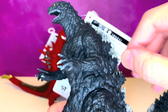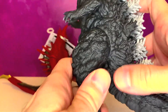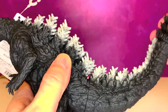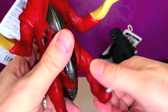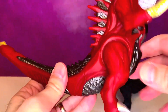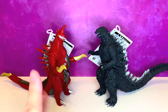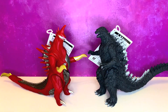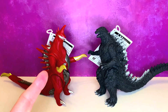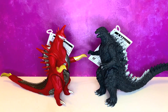So we're gonna look at the articulation on these guys first, which isn't that much. Arms move on Godzilla, the legs move on Godzilla, and I don't think the tail moves — tail does not move on Godzilla. Gigan Rex is probably the exact same — the arms and the legs. The tail looks to be two pieces but it's glued in. So UltraZilla Jr., let me know what you think here, because the first thing I'm seeing is the size.